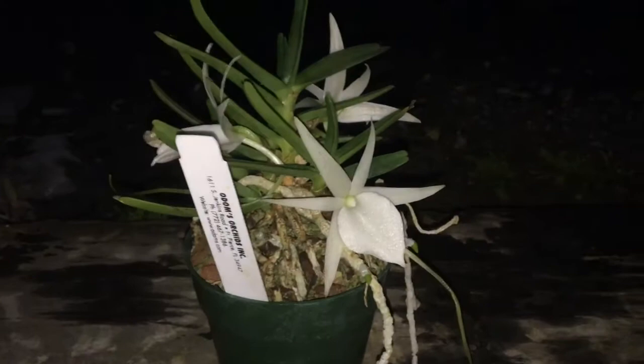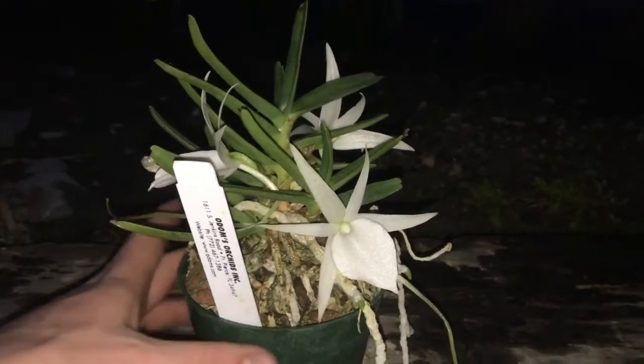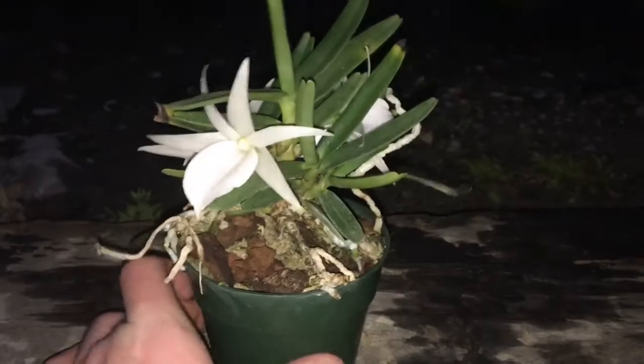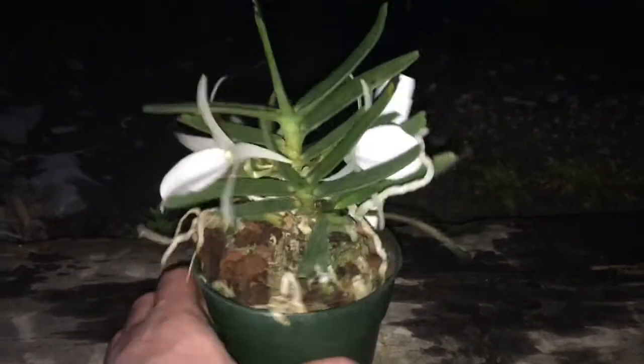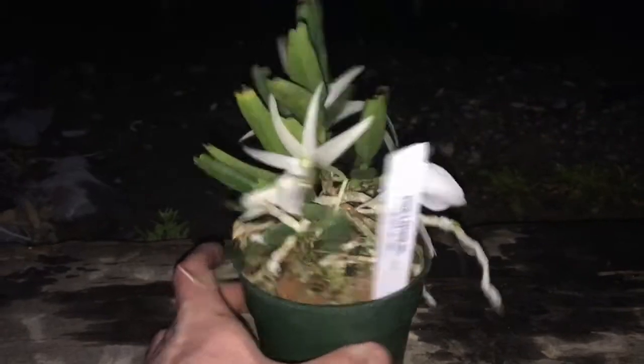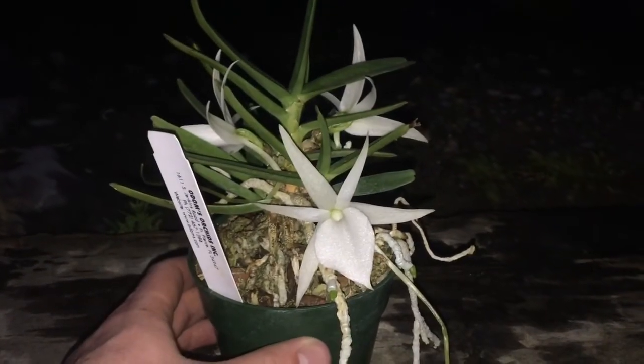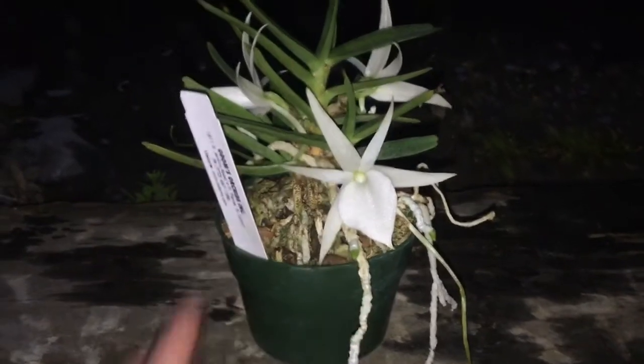I just wanted to show you it in its full bloom because I don't know how much longer it's going to last. It's the first time blooming for me, so I'm really happy. I had three open flowers on it this year — I'm very happy with it and it is absolutely beautiful.